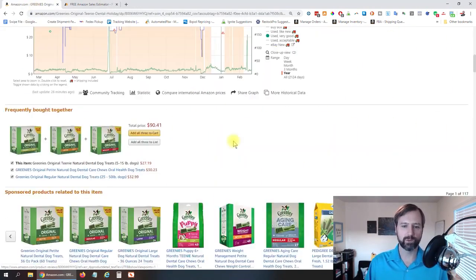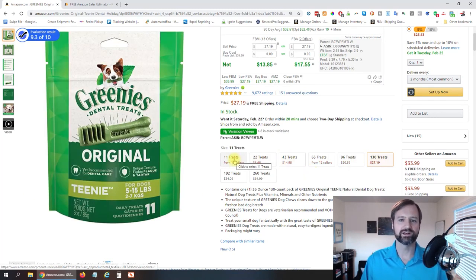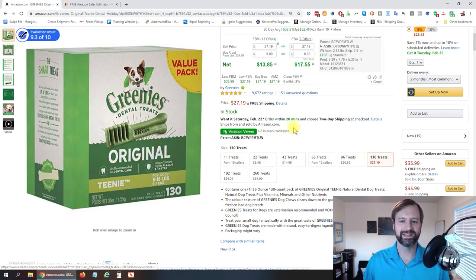If we jump back over here and look at this, you might be saying there are lots of different variations — so which one is actually selling really well? Maybe one of them is selling really well and the rest are bad sellers. Obviously, you don't wanna be selling the ones that are not good sellers.